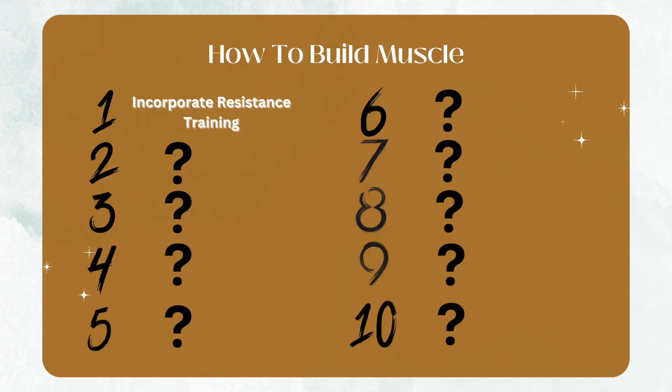Without wasting any time, let's jump into the first tip, which is to incorporate resistance training. This should be self-explanatory, but I cannot stress this point enough. If you want to grow muscle, you cannot skip resistance training.